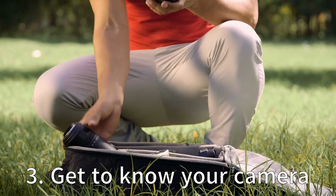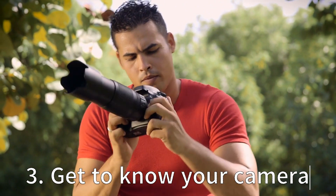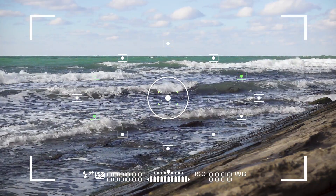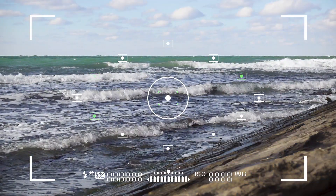Tip 3: Get to know your camera. To take better photos, it is crucial to know your camera's capabilities and limitations. Read the manual and experiment with different settings and modes on your camera to understand how they work. Try using manual mode to take control of your camera settings and get the most out of your camera.